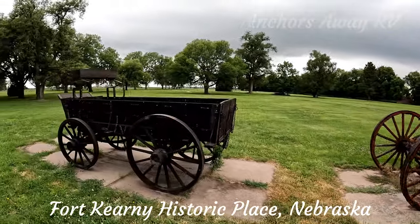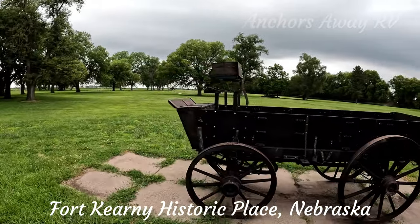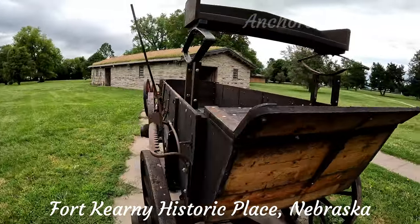We can start to hear the thunder rolling now, so like I said I don't know how much longer we're going to get. This one's actually in pretty good condition — I'm picking that that's probably a reconstruction rather than an original.